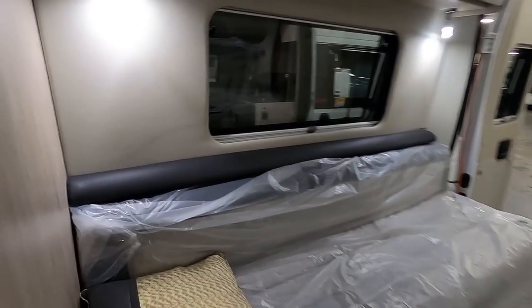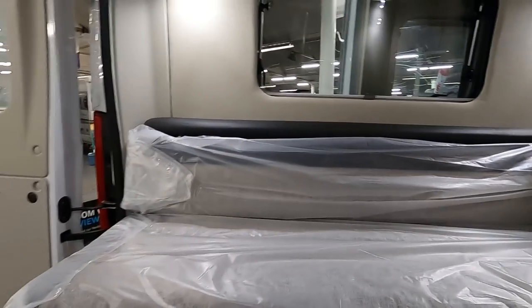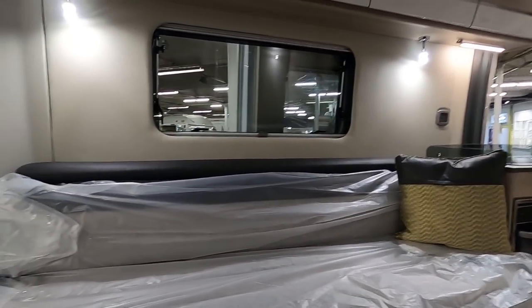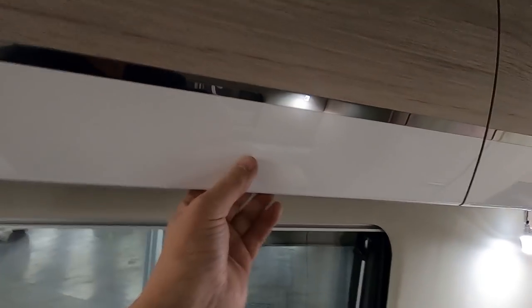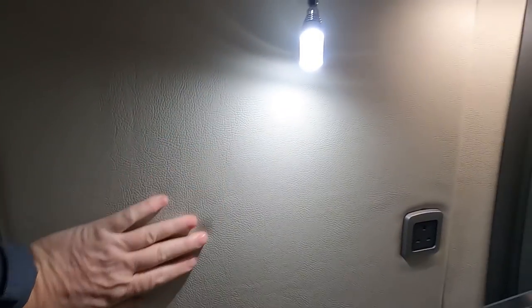I like this lounge — it's really big in here. The seats are quite firm but not uncomfortable. Look at those catches underneath there; they're reasonably deep lockers.